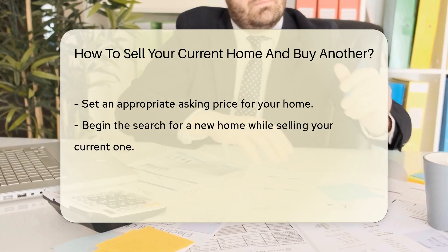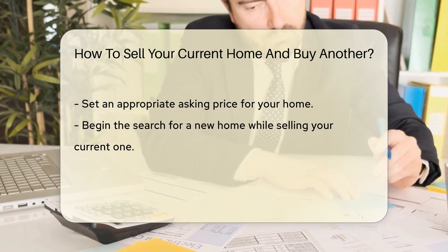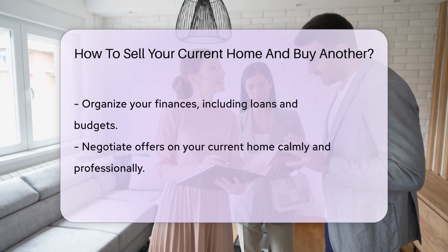Set a price that's just right — not too high, not too low, like a perfectly tuned piano. While you're at it, start house hunting for your next abode. It's like a treasure hunt, but for real estate.